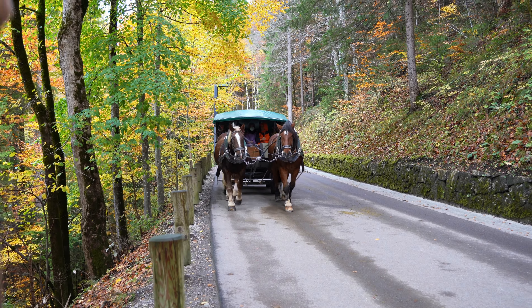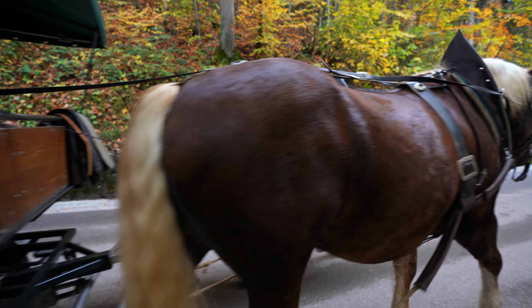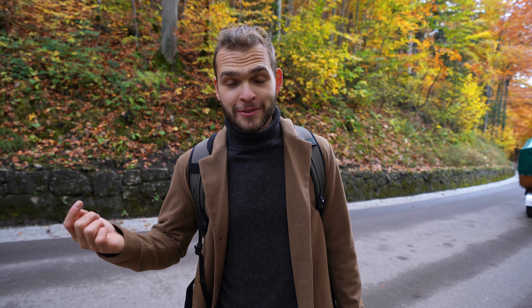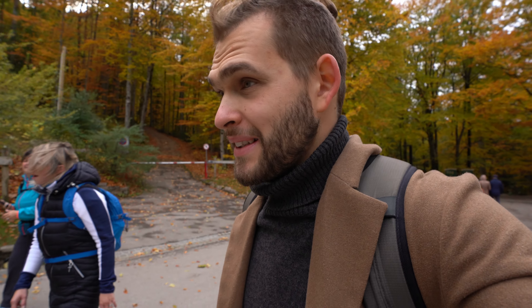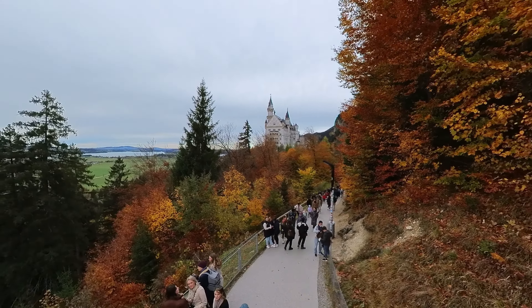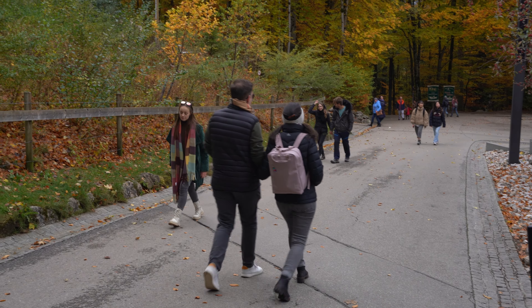The trail to Neuschwanstein Castle leads through a beautiful forest, and as the foliage is just peaking here, the colors are so beautiful. It's a nice quiet walk, quite uphill but not really a challenging one. There is a paved road all the way to the castle but you cannot drive your car or bicycle — there's a shuttle bus and also a horse carriage. We're just under the castle now; it's quite windy and feels like a highway for people with so many tourists going up and down.